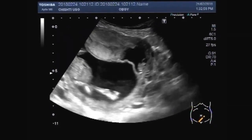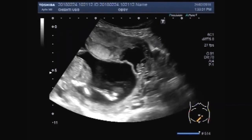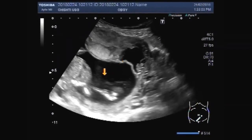Now you can see the other gestational sac having a small fetus. This is a gestational sac and this one also is a gestational sac. This one is the dead fetus.